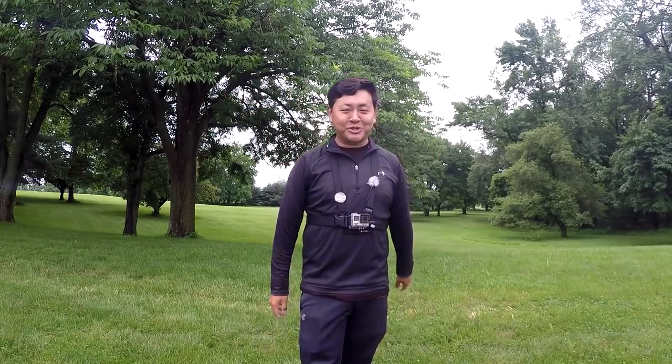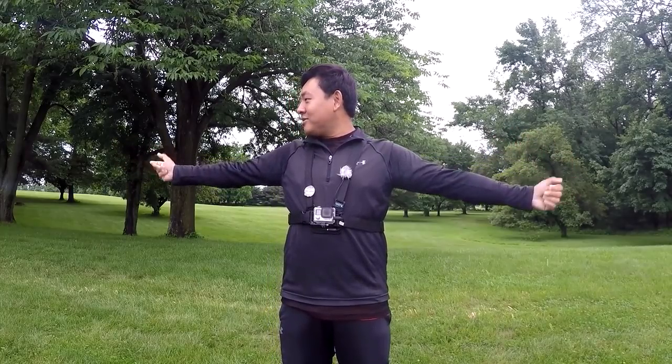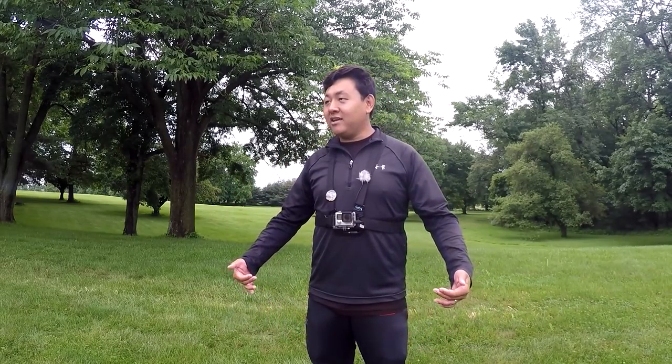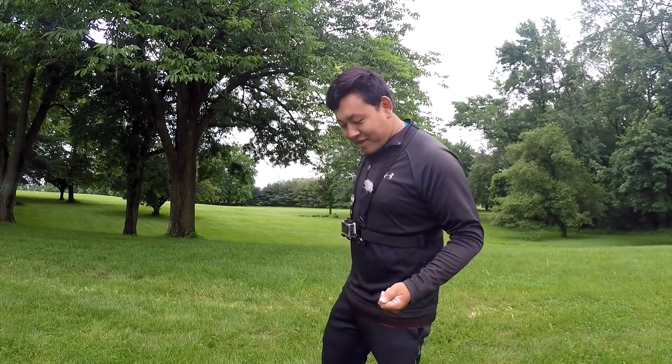Hey, what's up YouTube! Leo Sheng here, host of the Extreme Fully Fishing channel. Today is June 11, 2018, my outing number 76 of this year. On a scale of 0 to 10 when it comes to excitement, I am probably at 11 right now. Today is a Monday and I am filled with energy, which is why I decided to explore a new location today.